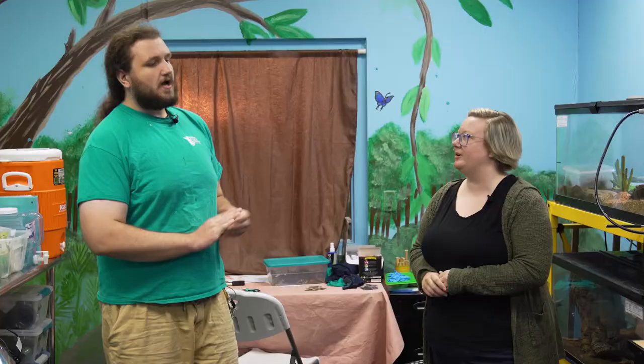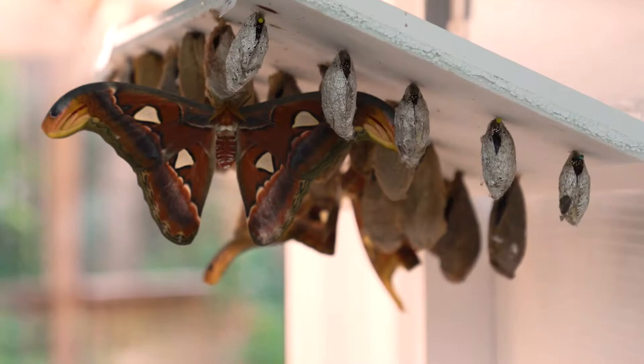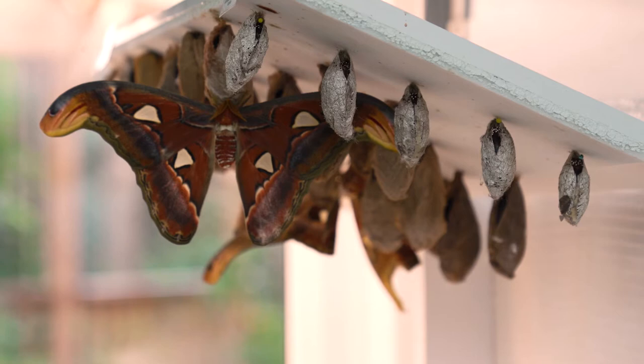How long does that process take for them to be in their chrysalis before they can emerge? It's really dependent on the species. There are some species like luna moths or cecropia moths — bigger moth types — that can spend up to nine months inside, overwintering inside their chrysalis. But a lot of the time it takes about 10 days. A week or two is much more the average.